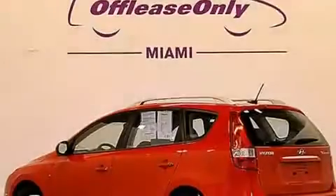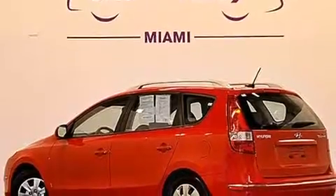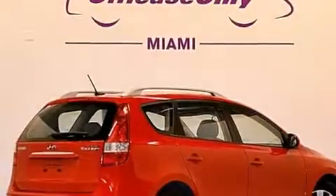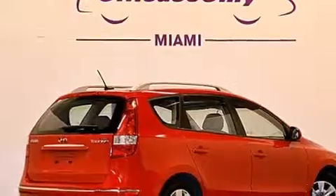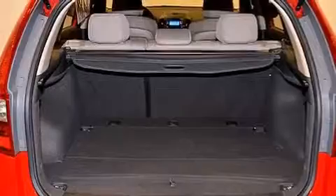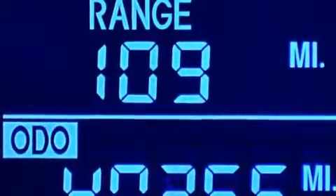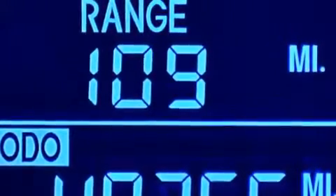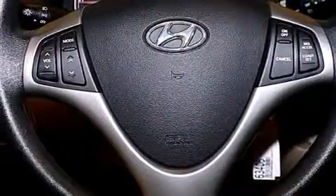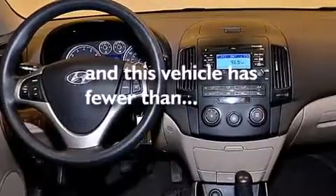Its top features include satellite radio, a multi-link rear suspension, and traction control and stability control systems. Also included are a low-tire pressure indicator, air conditioning, cruise control, a passenger-side airbag, latch-ready child seat anchors, rear seat child-proof door locks, a split-folding rear seat, full-power accessories, a rear window defroster. This vehicle has fewer than 41,000 miles on the odometer.